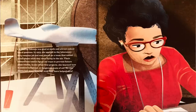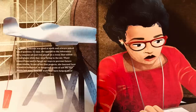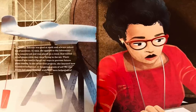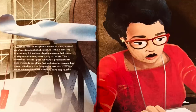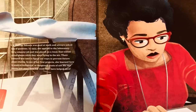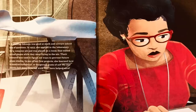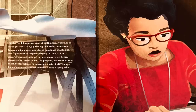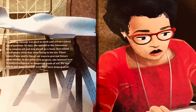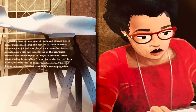Katherine Johnson was good at math and always asked lots of questions. In 1953, she applied to the laboratory for a computer job and was placed on a team that tested actual planes while they were flying in the air. Their research was used to figure out ways to prevent future plane crashes. In one of her first projects, she learned how to analyze turbulence, or dangerous gusts of air. No one knows how many lives her work may have helped save.